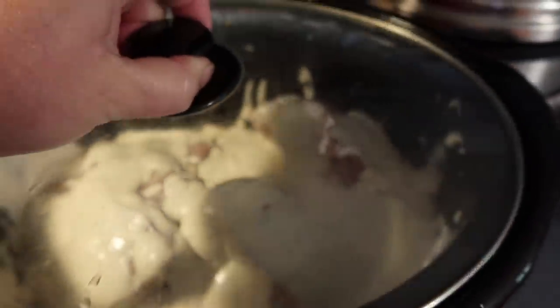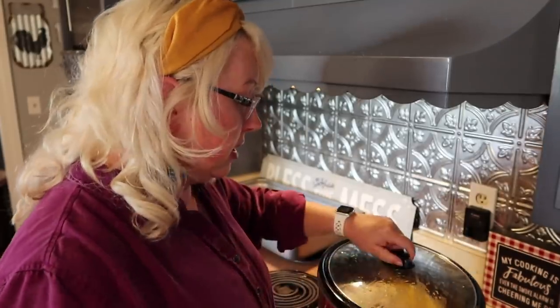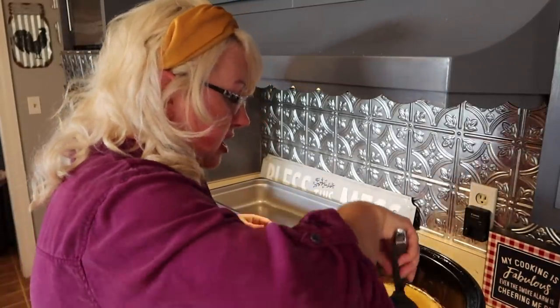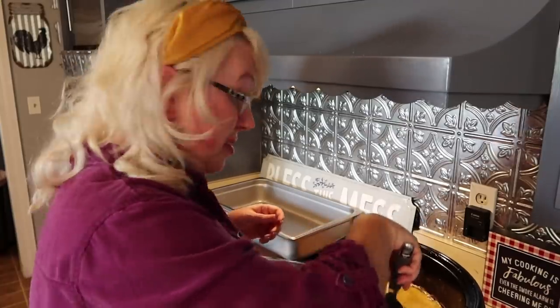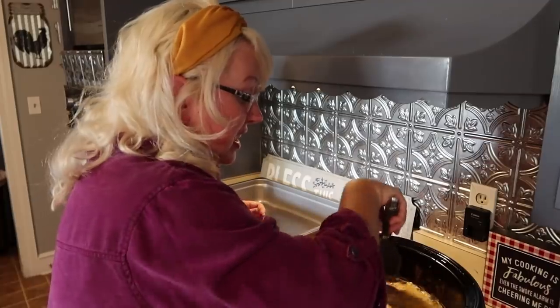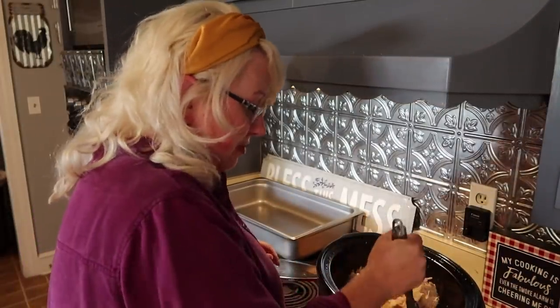Put the lid on and let it slow cook for a long time. When the chicken is done, I'll take the lid off, break it up and mix it all up, let it cool a bit, and get it in the refrigerator. Don't put it in your refrigerator when it's still very hot. Then we'll serve it on wraps with some lettuce and tomatoes.